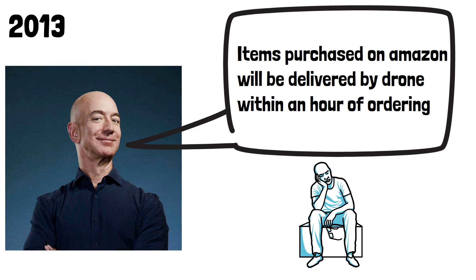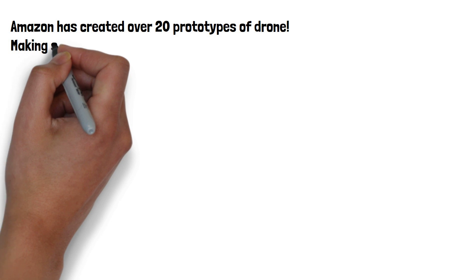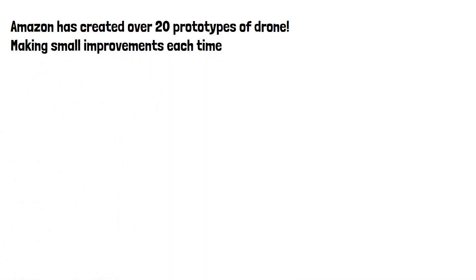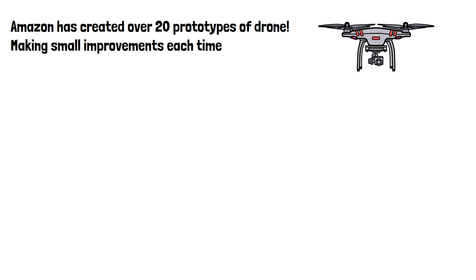Let's have a look at how Amazon's drone will work. Amazon has created over 20 prototypes of drones, making small improvements each time and doing test deliveries in very small numbers to people living near specific distribution centers over the last few years.